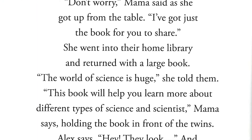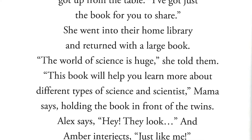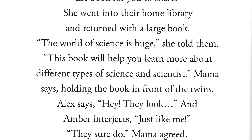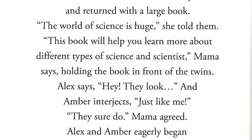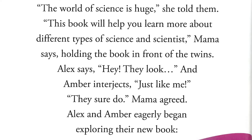She went into their home library and returned with a large book. The world of science is huge, she told them. This book will help you learn more about the different types of science and scientists, mama says, holding the book in front of the twins. Alex says, hey, they look — and Amber interjects, just like me. They sure do, mama agreed. Alex and Amber eagerly began exploring their new book.